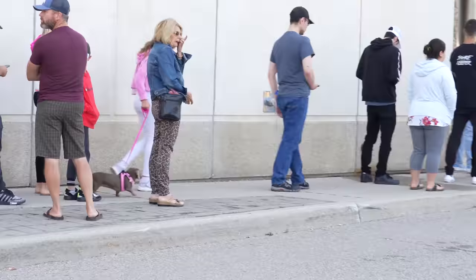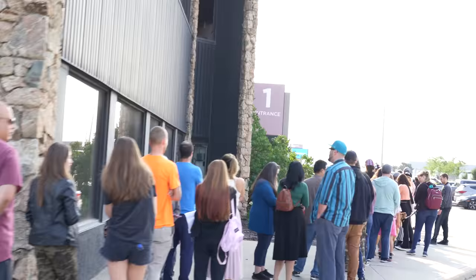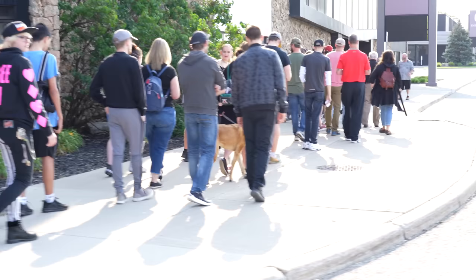It's Saturday and there's a whole bunch of people here waiting to get let in. Today is the very first day, so let's go inside and look at some reptiles.